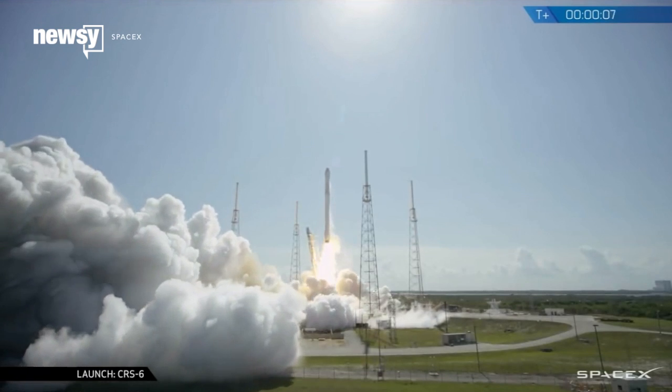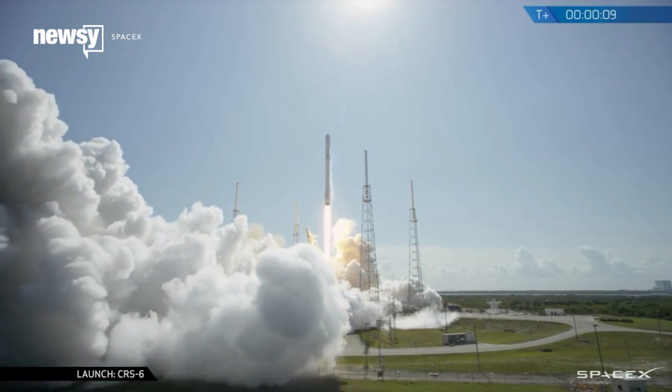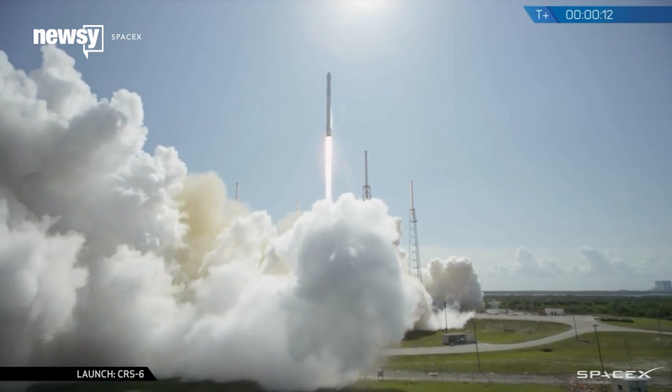Testing will begin when two headsets launch aboard SpaceX's next planned resupply mission to the ISS on June 28. For Newsy, I'm Kathryn Beek.